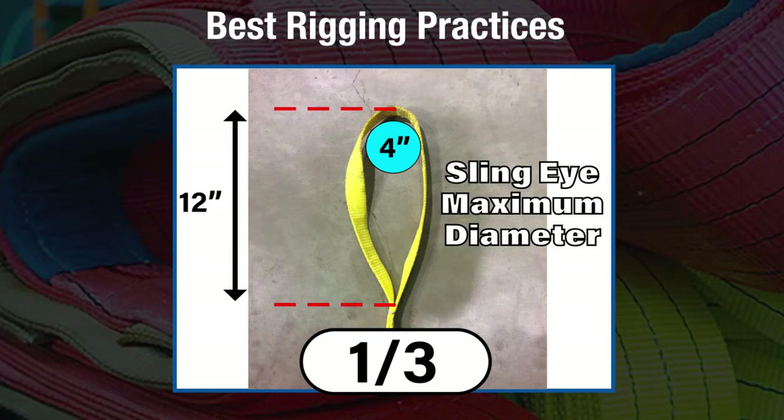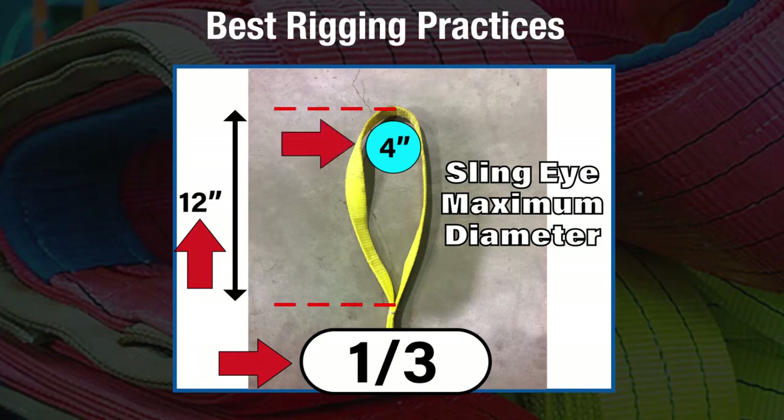When hooking the eye of a sling onto an object, no object greater than one-third the length of the sling's eye should be used. For instance, an eye of 12 inches should be hooked on an object no wider than 4 inches.